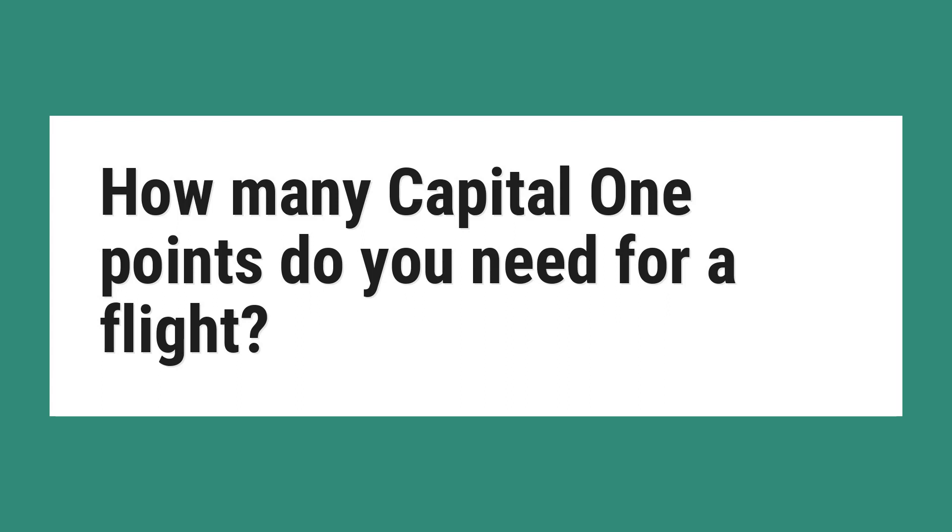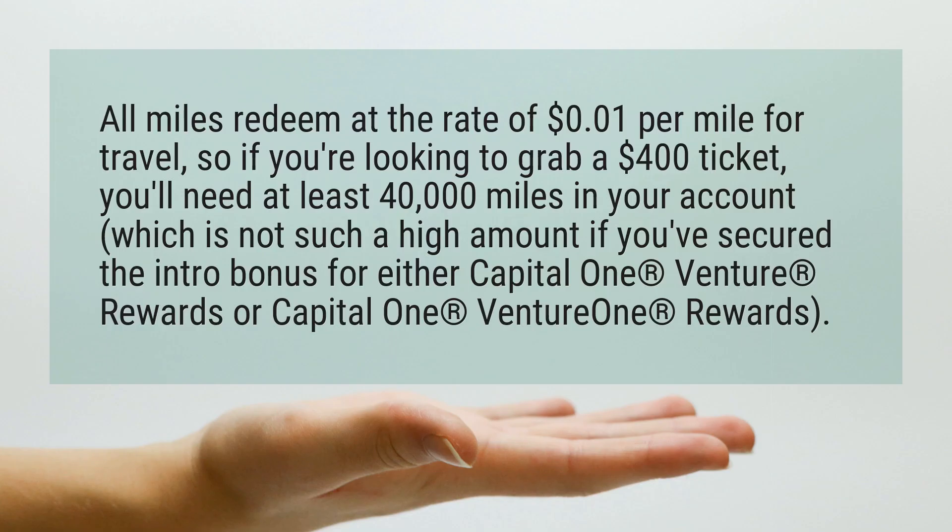How many Capital One points do you need for a flight? All miles redeem at the rate of 1 cent per mile for travel, so if you're looking to grab a $400 ticket, you'll need at least 40,000 miles in your account — which is not such a high amount if you've secured the intro bonus for either Capital One Venture Rewards or Capital One VentureOne Rewards.